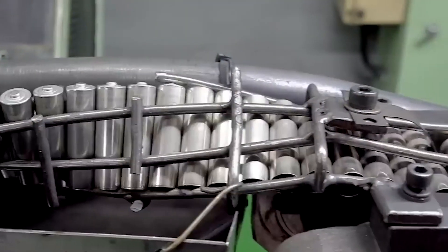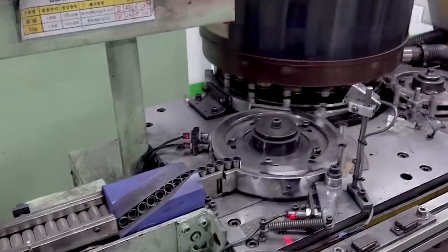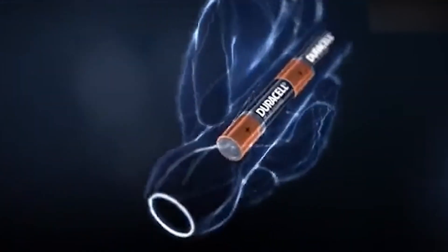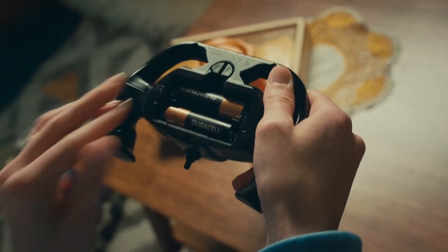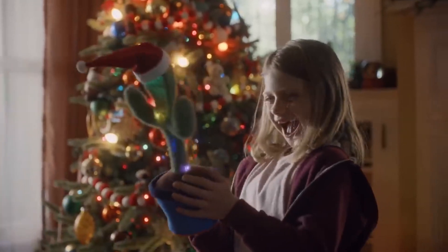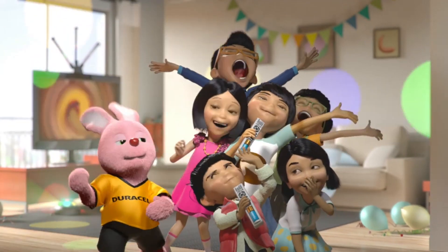From raw materials to cutting-edge innovation, the journey of Duracell batteries is a story of precision, reliability, and constant improvement. Whether it's lighting up a room during a power outage, keeping your favorite electronics running, or powering life-saving devices, Duracell is there when you need it most. It's more than just a battery — it is the power you believe in.